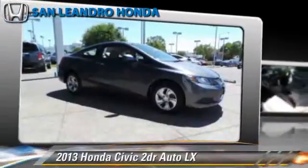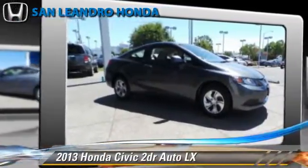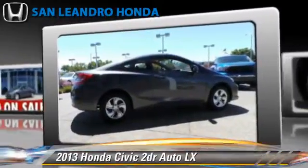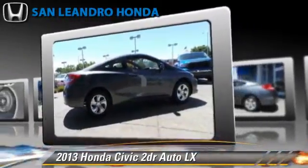The 2013 Honda Civic LX, powered by a 1.8-liter four-cylinder engine with a five-speed automatic transmission.